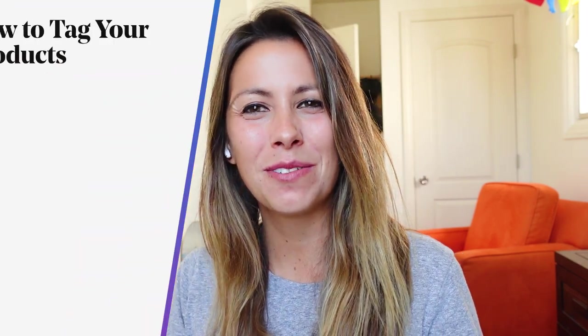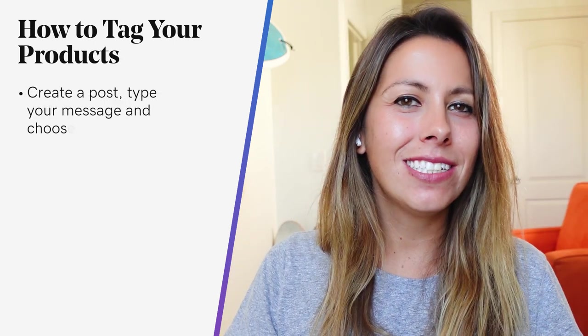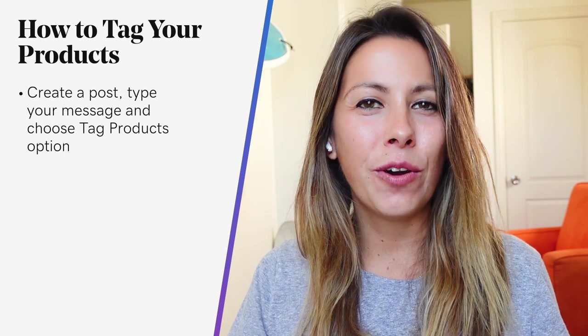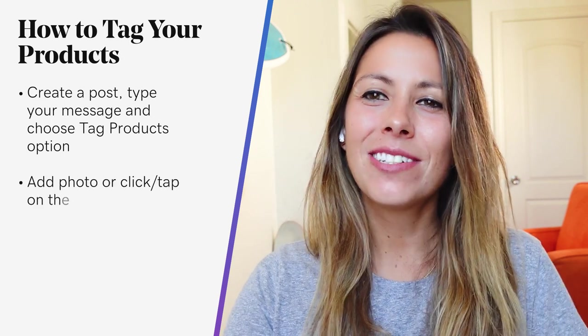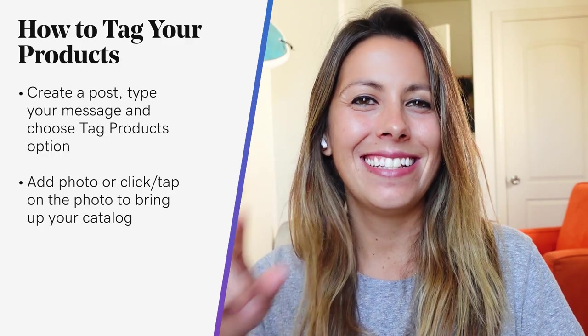Now let's talk about how to create shoppable posts and how to tag your products on Facebook and Instagram. In addition to creating a Facebook and Instagram shop to showcase all of your products, you can also tag individual products in shoppable Facebook posts and Instagram posts, as well as Instagram stories. For Facebook, you'll need to have a Facebook shop first. In your Facebook account, create a post, type your message, and choose the option to tag products in a photo when prompted. Click or tap the photo to bring up your catalog, then choose the product you want to tag and save and post.